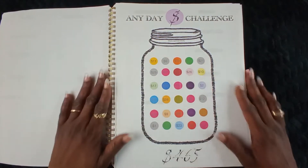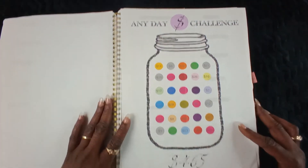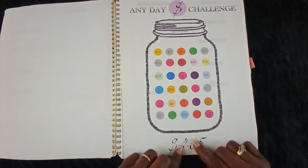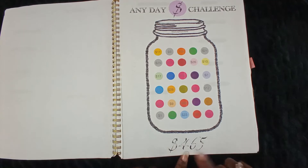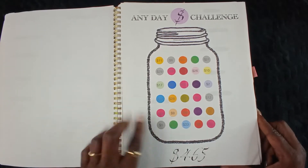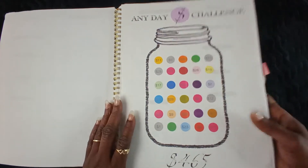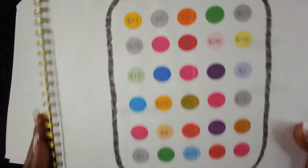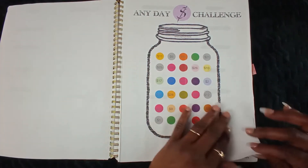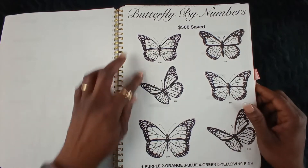Next challenge I will be participating in — this is something I created myself as well — the Any Day Money Challenge. It does not have a specific day you have to stuff, and it has an amount of $465. My printer's acting up — I need to do a sinking fund for a printer, that's unreal! Nine dollars, nineteen dollars, ten dollars, one dollar, eleven dollars — any day, really cute, like a little gumball machine with your little numbers inside. $465 is what you have saved here.